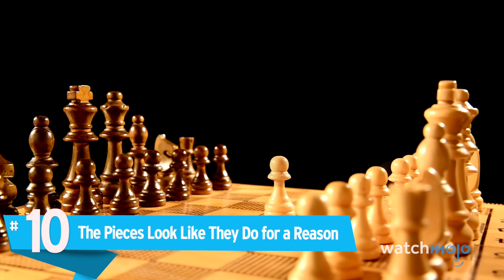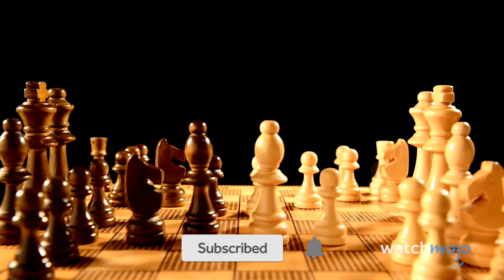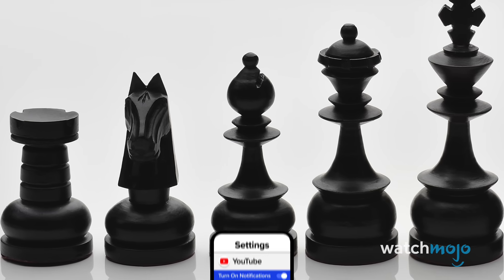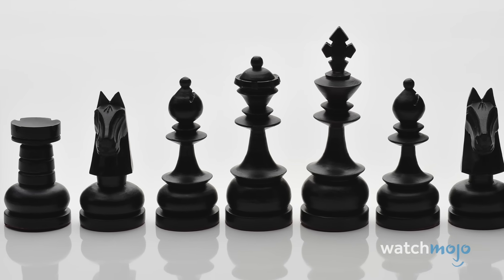Number 10: The pieces look like they do for a reason. Many people the world over will recognize the general, though variable, physical design of chess pieces. Pawns are usually little nubby things, knights are horse heads, bishops have a rounded headgear, rooks are castle towers.